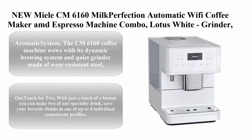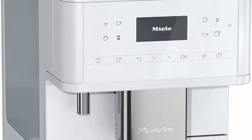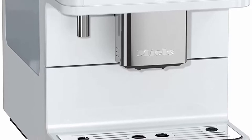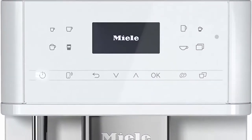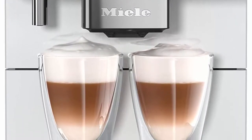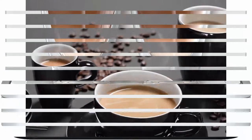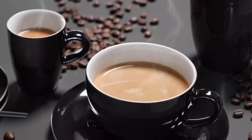Top 8: Melitta CM6160 Milk Perfection Automatic Wi-Fi Coffee Maker and Espresso Machine Combo in Lotus White, with grinder and milk frother. The CM6160's dynamic brewing system and quiet wear-resistant steel grinder deliver rich aroma, with an LED light setting the scene for every cup. Prepare up to 8 cups at a time; one touch for two makes two of any specialty drink, with favorites saved in up to 4 individual connoisseur profiles.